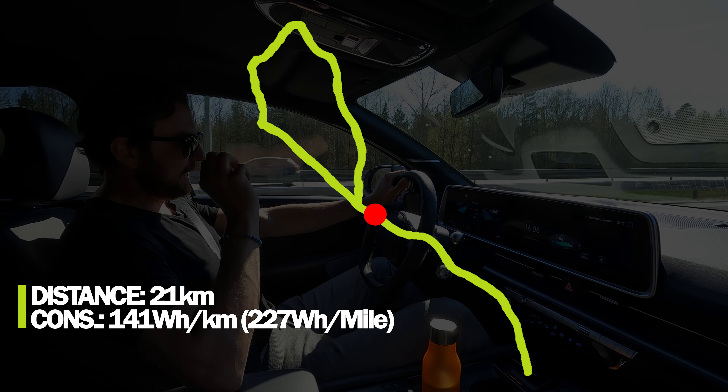This is the first part of the range and consumption test. I've been driving for almost 21 kilometers — the total stretch is 80 kilometers with mixed speeds between 50 and 110 km/h, and the average speed on the total cycle is 93 km/h. Currently I have a consumption of 141 Wh/km. That's low, and I think it will drop even more because this is the quick 110 km/h stretch.